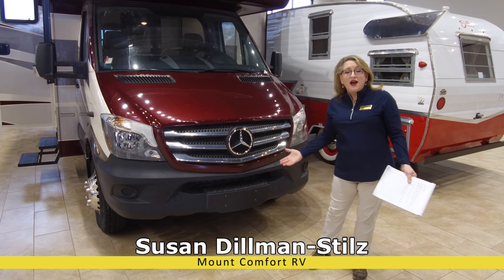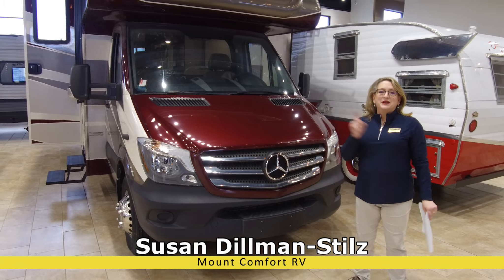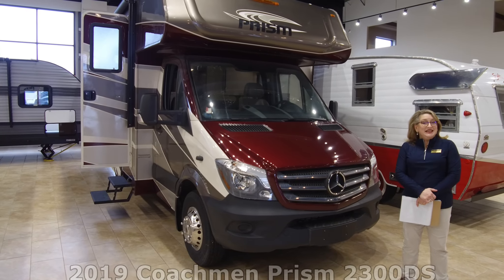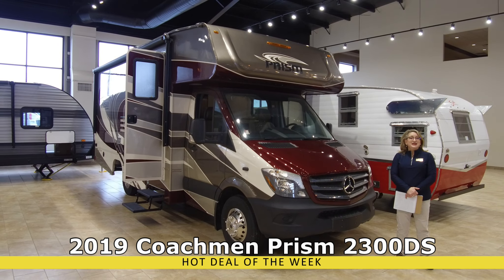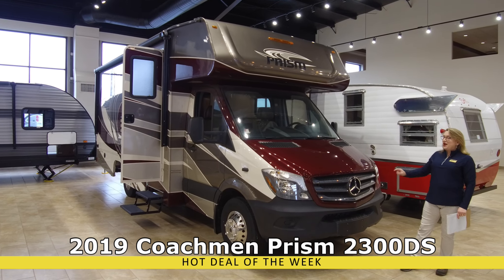It's cold outside and there's nothing to look at but mud and bare branches, but it's the perfect time to save. Here at Mount Comfort RV we have a lot of 2019s on the lot, priced to go. Here's a perfect example: our 2019 Prism by Coachman — it's our hot deal of the week.